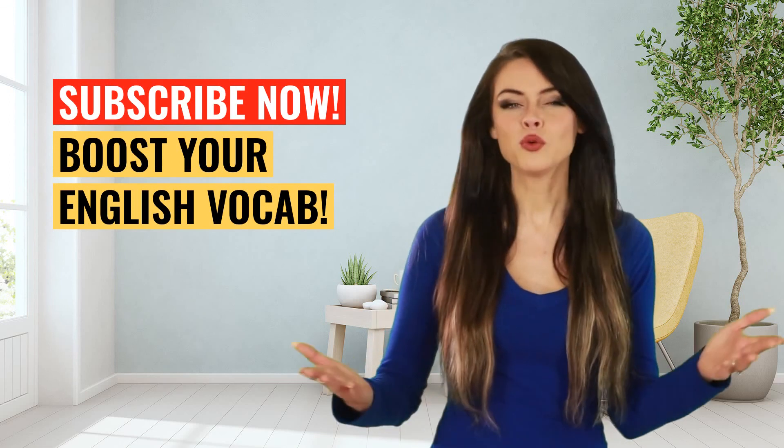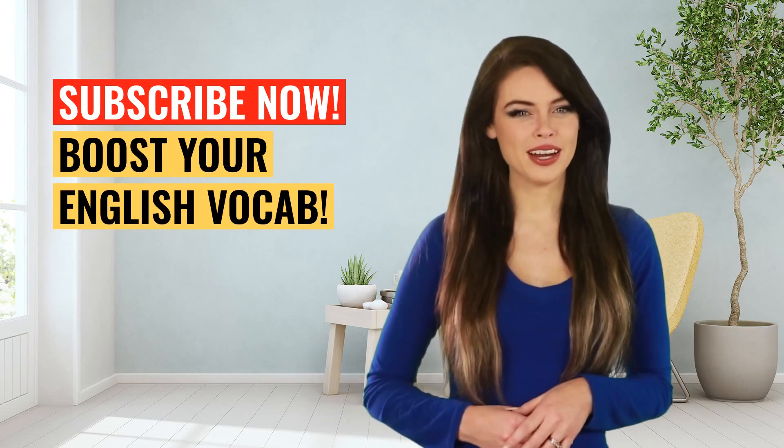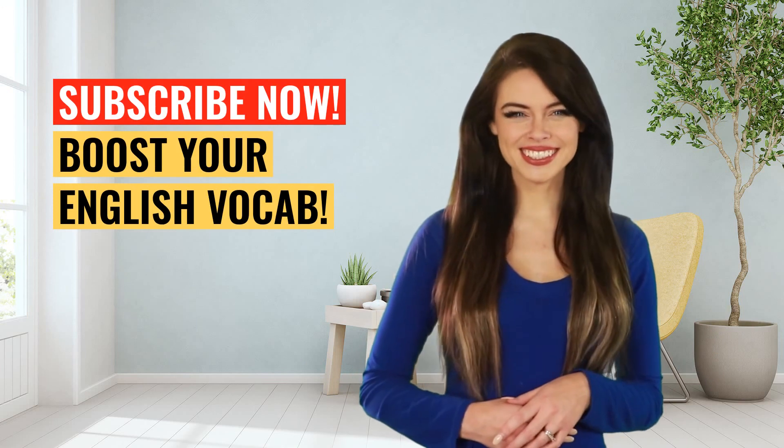Good job. Now you're way smarter. Subscribe right now and learn another new word every day.